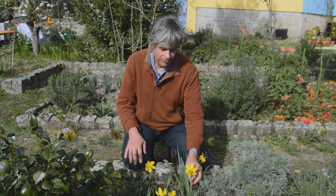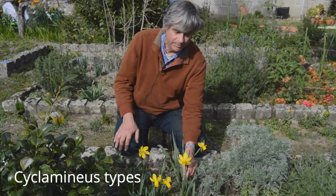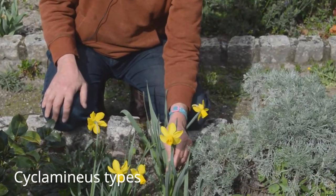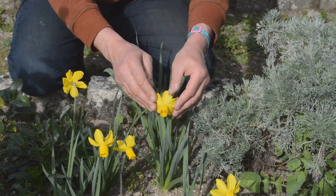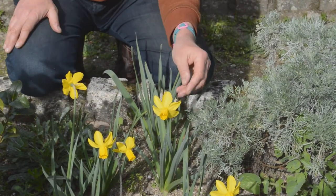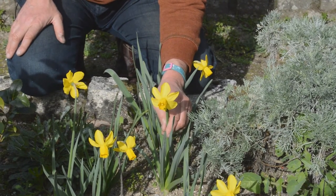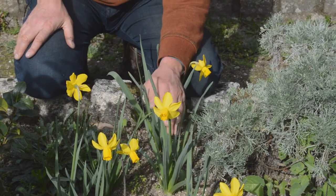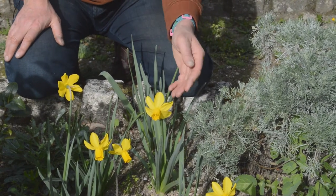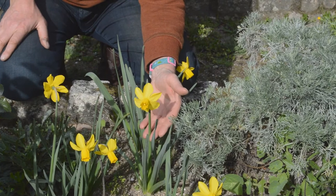One of my other favourite groups of daffodils are the so-called cyclaminius ones, which are derived from a species from Spain and Portugal called Narcissus cyclaminius. The petals and sepals at the back are all reflexed, a little bit like a cyclamen — they look kind of surprised, or as if their petals are being blown back by the wind. Their great advantage is that they're relatively small, which means they fit into many different garden situations, and they're very early and very tough.